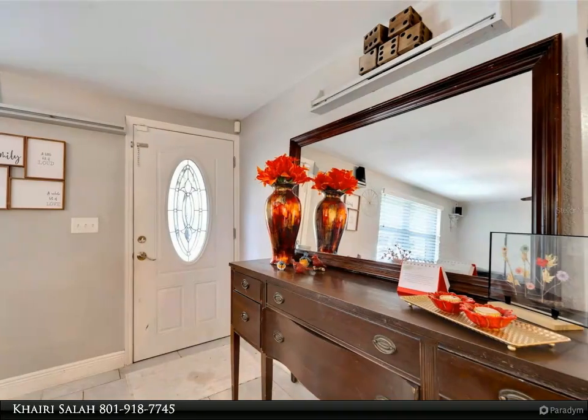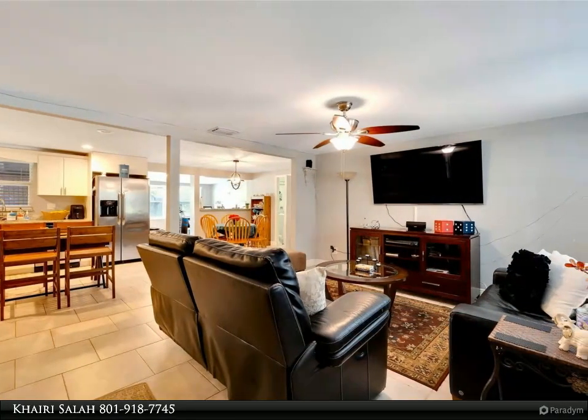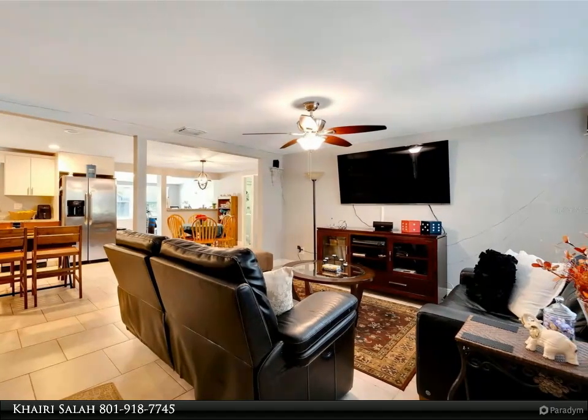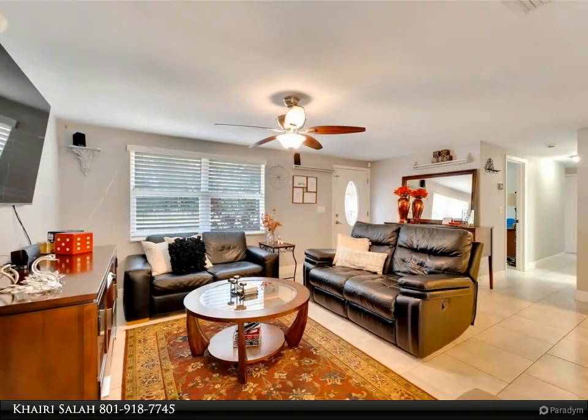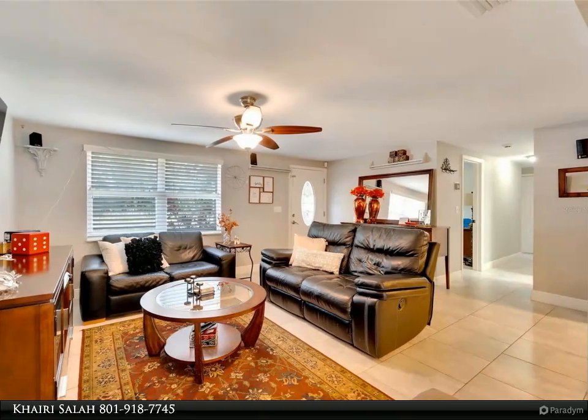Relax in the screened-in lanai with a luxurious five-person hot tub, or enjoy outdoor living in the expansive fenced backyard oasis, perfect for grilling. Each generously sized bedroom offers ample storage, with the master bedroom featuring a walk-in closet large enough for two.